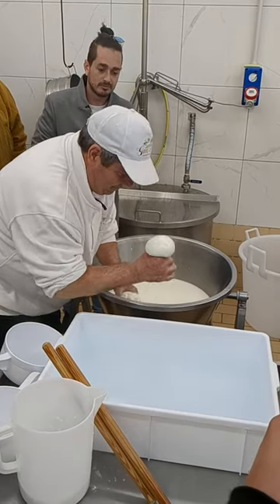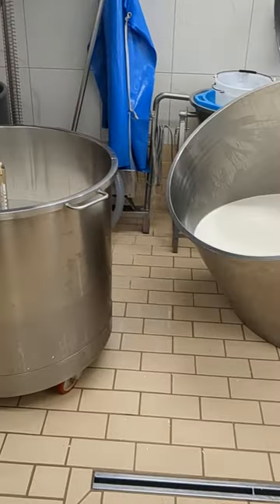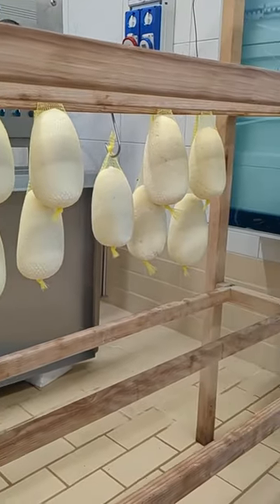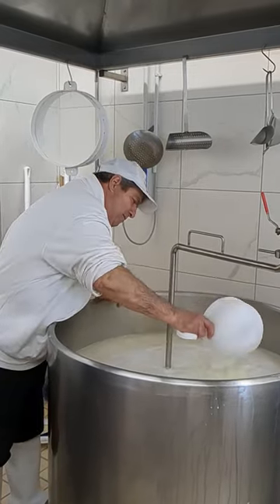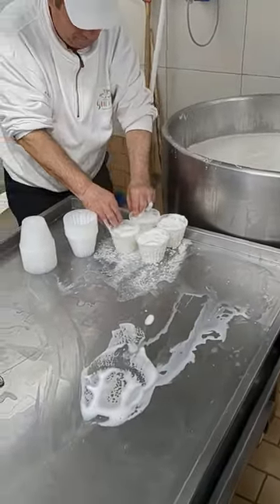Welcome back to day 48 of culinary school in Italy. Today we visited a cheese production center where they taught us how to make mozzarella. It was super interesting watching somebody who really knows their craft make a large batch of mozzarella cheese. We had to get there super early in the morning so that we could watch their process from start to end.